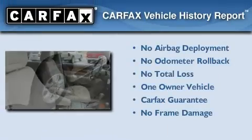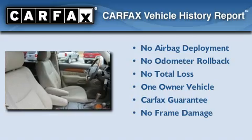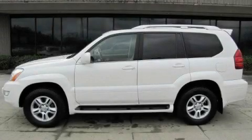This Lexus has had only one owner, and it qualifies for the Carfax buy-back guarantee. Call or visit us right now and arrange your test drive today.